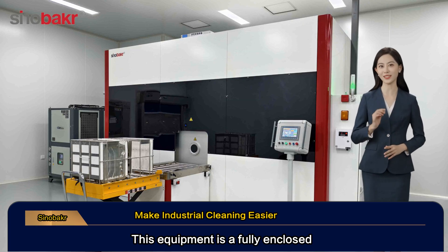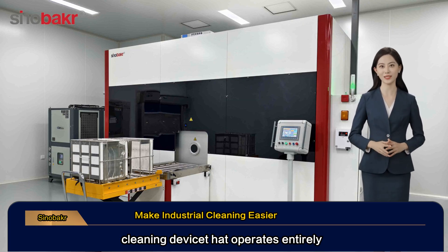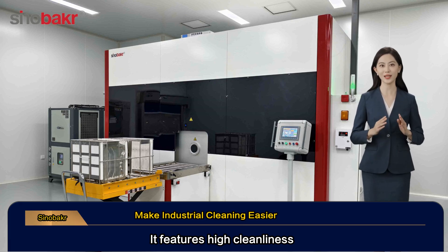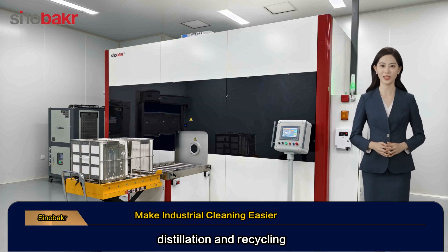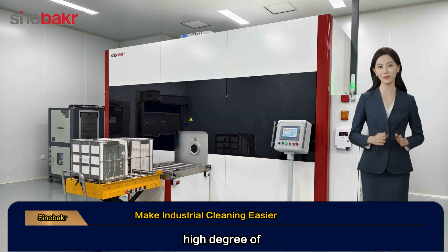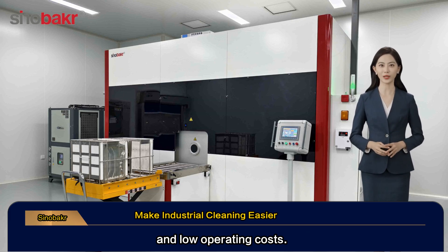This equipment is a fully enclosed cleaning device that operates entirely under vacuum conditions. It features high cleanliness, near zero emissions, distillation and recycling, energy saving and environmental protection, high degree of automation and low operating costs.